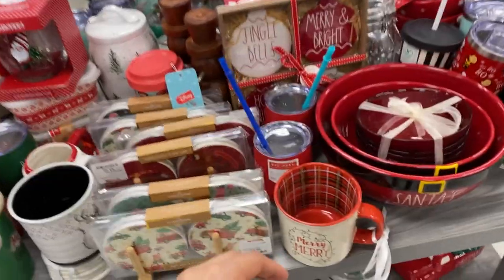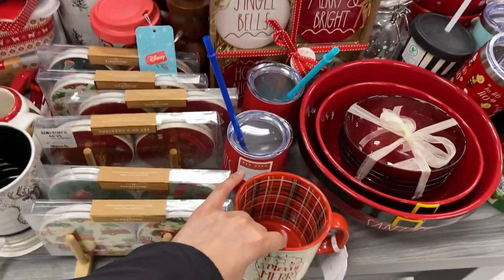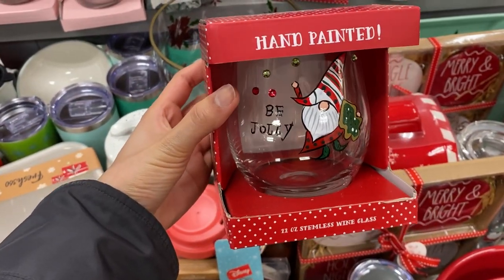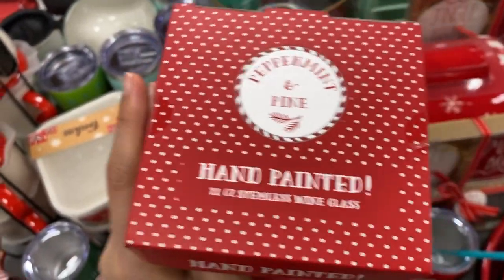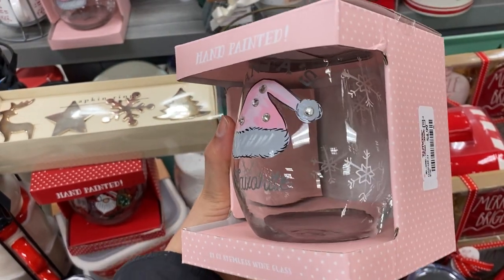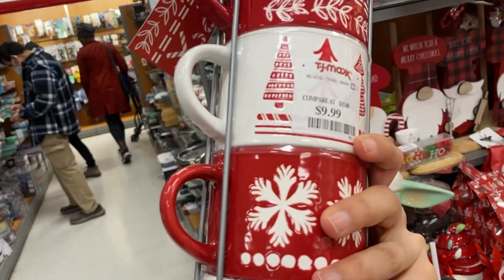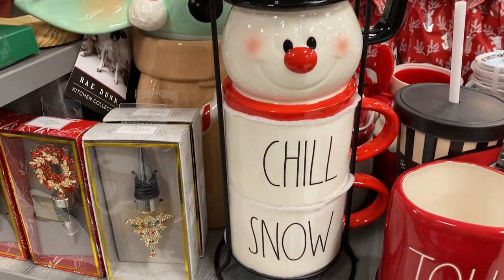Then we hit the food aisle, and of course we included some mugs. There's the Merry Merry one and a Grinch tumbler for seven dollars. There are also beautiful hand-painted wine glasses with rhinestones on them. Then a set of four mugs for ten dollars — incredible — and a Frosty the Snowman set of three mugs in one little pack.